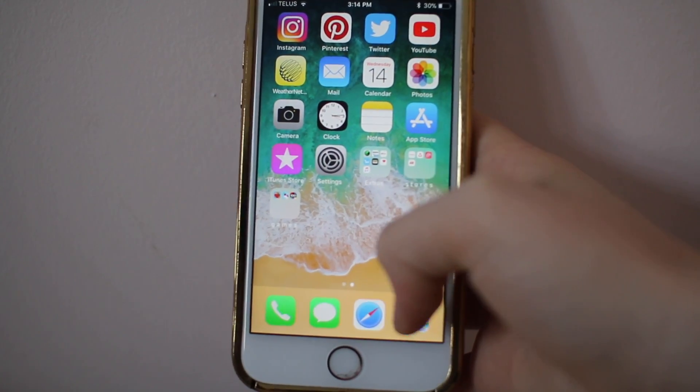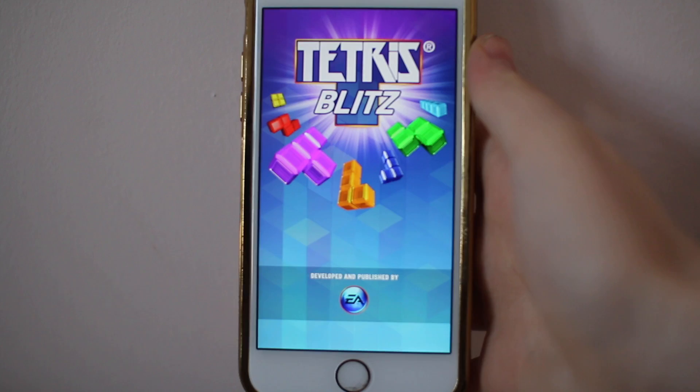Next I just have Phone, Messages, Safari, and Tetris Splits. This is currently my favorite game ever — I'm in love with this game.